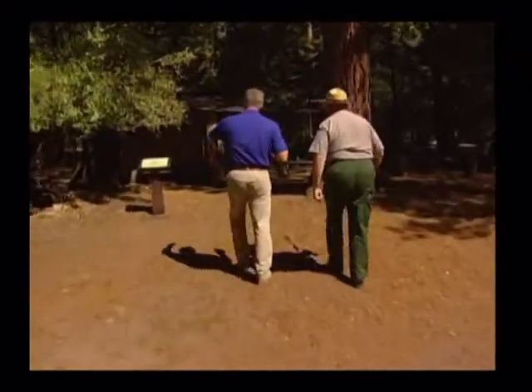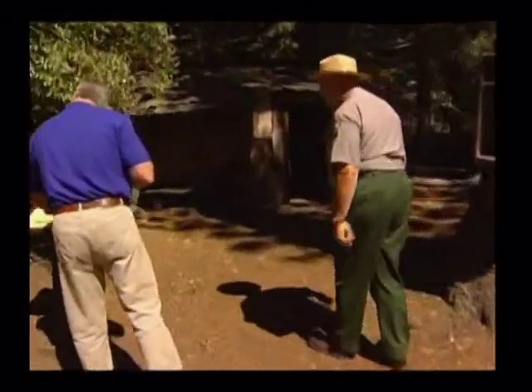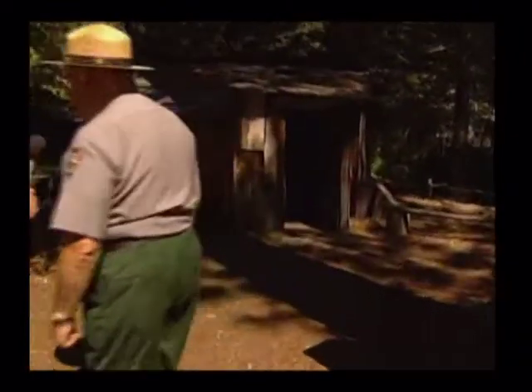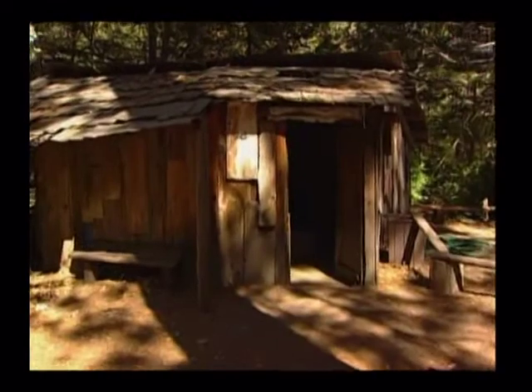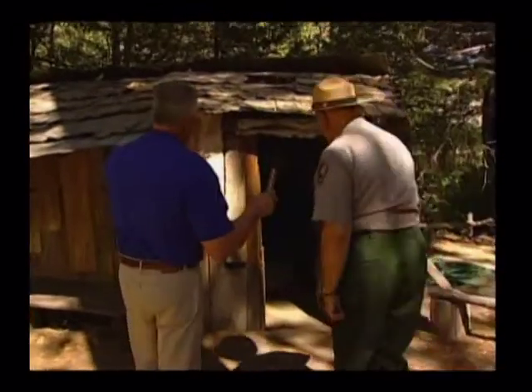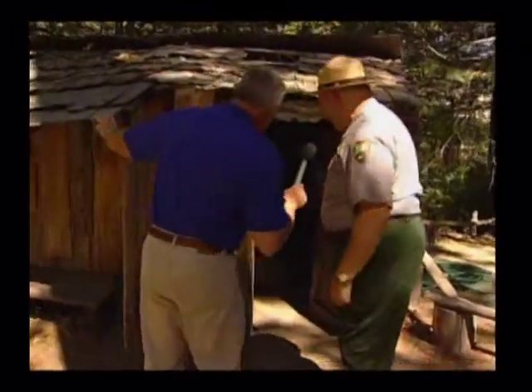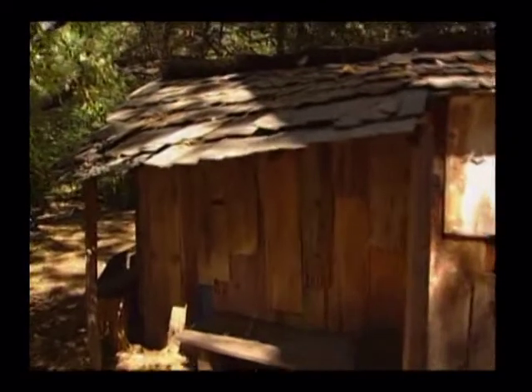This says Miwok Cabin, and there's an actual picture of it. That's a real picture of one that was here, and this is a reconstruction of that. Here are the old riven sugar pine shakes and old cast-off lumber. Here's a cauldron that was commandeered for use. Anything that was cast off from the other culture that was here, they took advantage of.